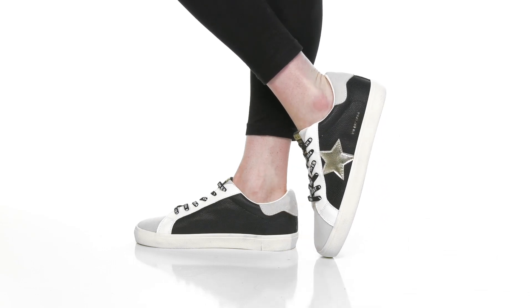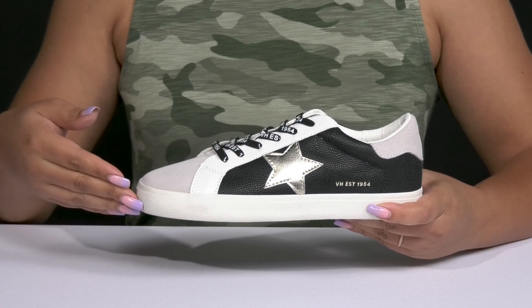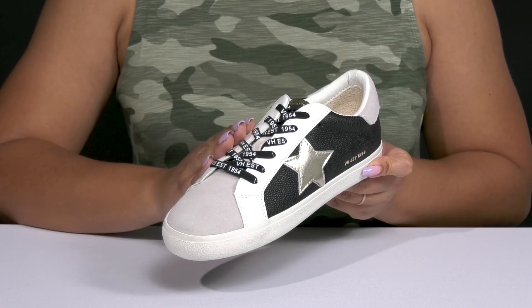Look and feel like a rock star when you wear these shoes by Vintage Havana. They feature a leather and synthetic upper with a round toe silhouette, and they have a functional lace-up closure to give you a secure and custom fit.